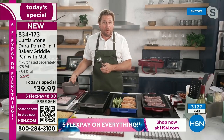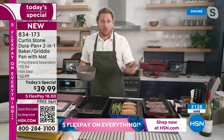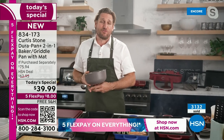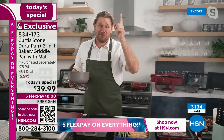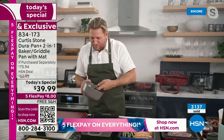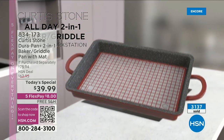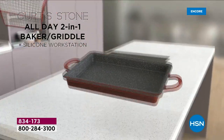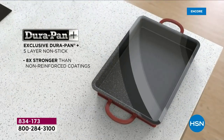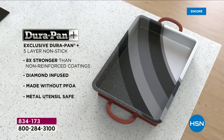HSN customers made us the number one branded line at HSN. We've won all the awards. It's eight times stronger than any other nonstick. We just went from DuraPan to DuraPan Plus, taking advantage of all the technological advances available to us. Have a look at how I can put a pancake into this with no oil or butter. I'm going to show you the animation in just a sec, but first I wanted you to see how I can drop those pancakes in with no oil or butter.